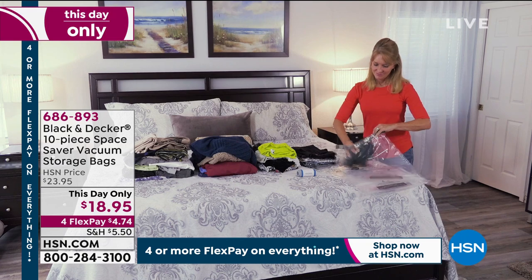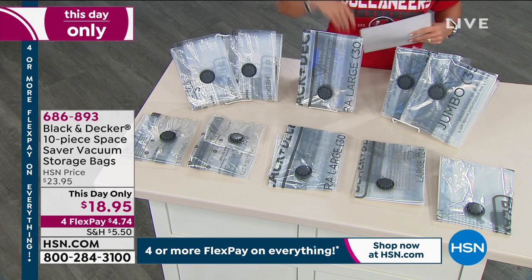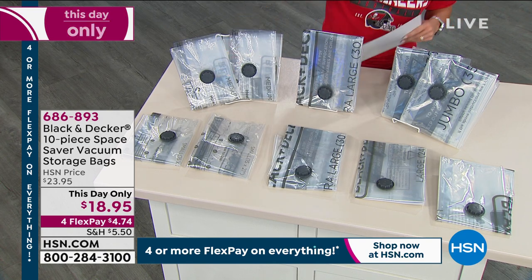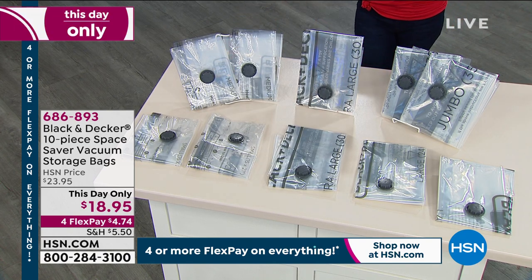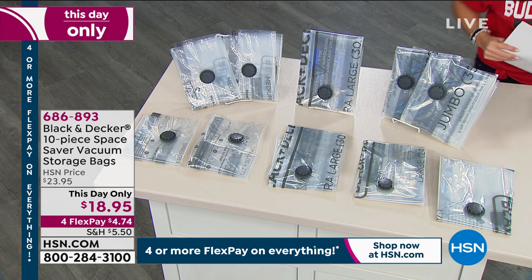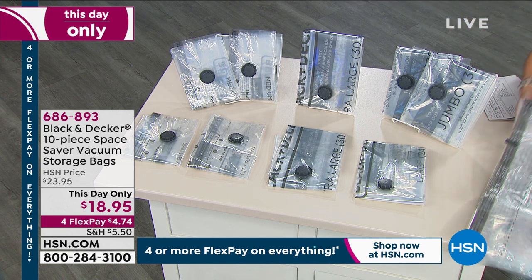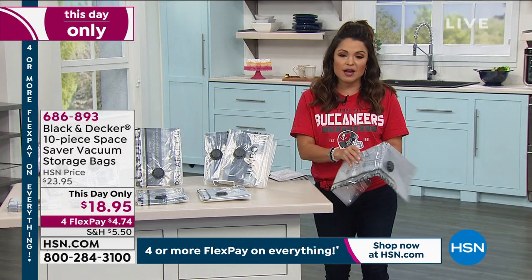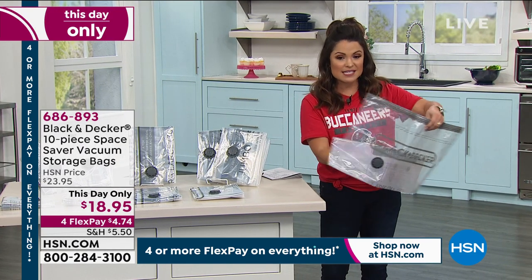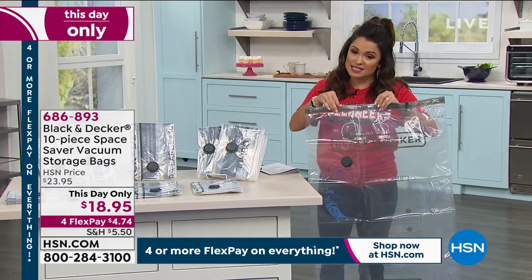This is from Black & Decker, a leader in home innovations, and it's a massive kit — a 10-piece set of these bags. You're going to get two small, two medium, two large, two extra large, and two jumbo size, which are absolutely huge, at an $18.95 price. That is $1.89 per bag — a pretty amazing deal.